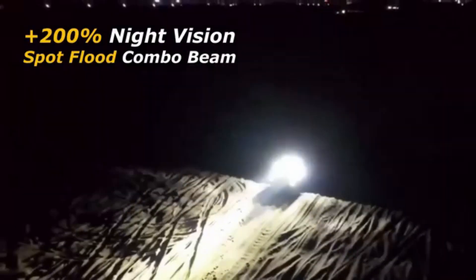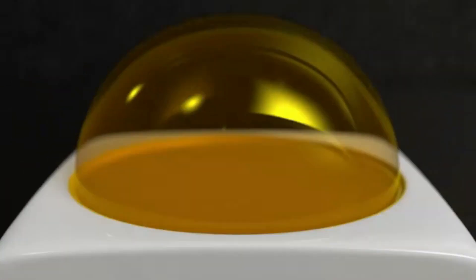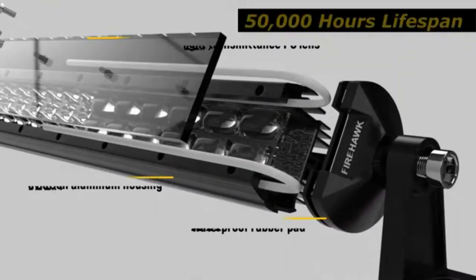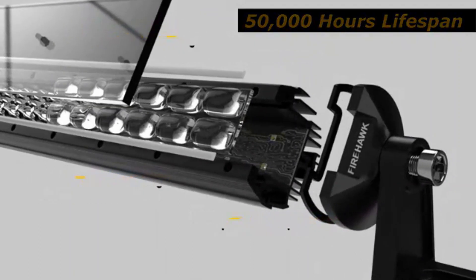Whether you're driving through heavy rain or tackling off-road terrain with water crossings, this light will not let you down. The DWVO LED Light is built to last, constructed with high-quality materials that can withstand the rigors of off-road adventures and everyday use.